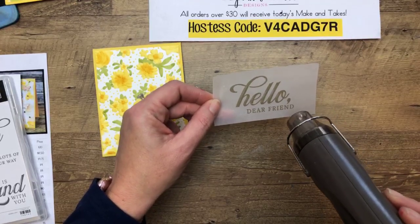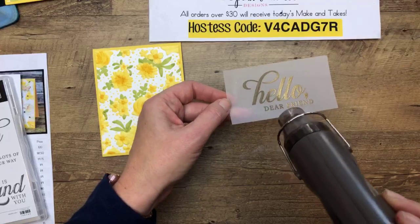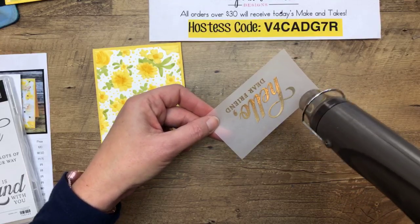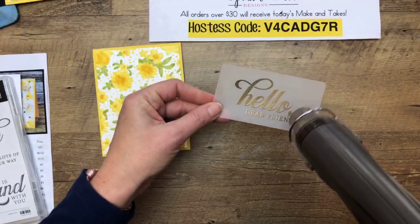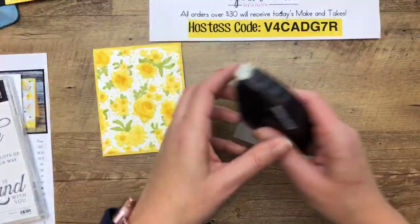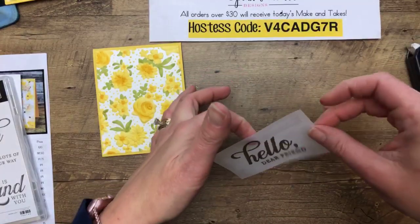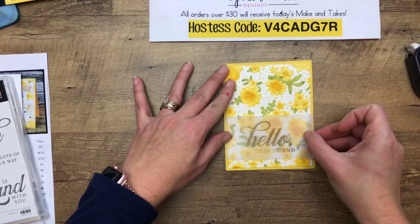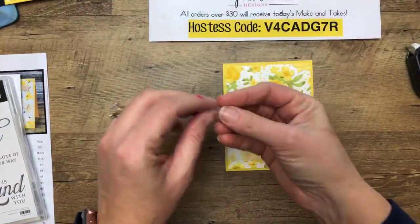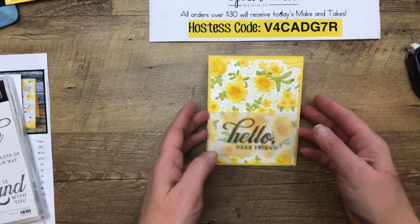I put gold embossing powder on there. Be careful with your vellum because you can scorch it easier than regular paper — move that heat gun around while you're heating it. Fast Fuse is great for vellum because you can't see through it. However, Fast Fuse has retired. So if you don't have Fast Fuse, get a little bit of Tombow liquid, put it on your silicone sheet, get a sponge, get it light on your sponge, put it on the back of your vellum and it will be just fine — you won't be able to see it.